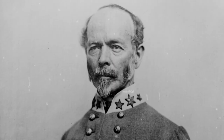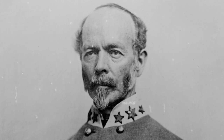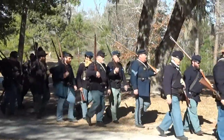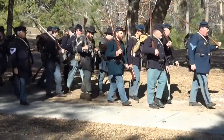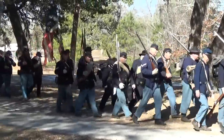The delay at Wise Fork bought time for Confederate General Joseph Johnston, who had recently been given command of all Confederate forces in the Carolinas, to concentrate his troops in an effort to halt Sherman's advance. After the Confederate defenders around Kinston withdrew, Cox would continue his efforts to link up with Sherman and Schofield at Goldsboro.